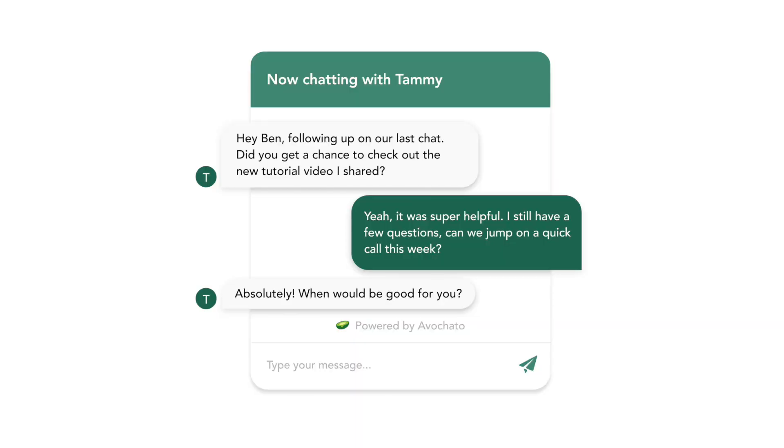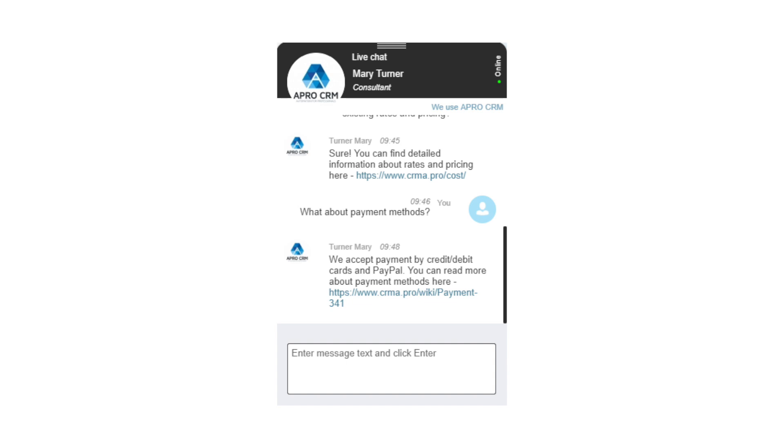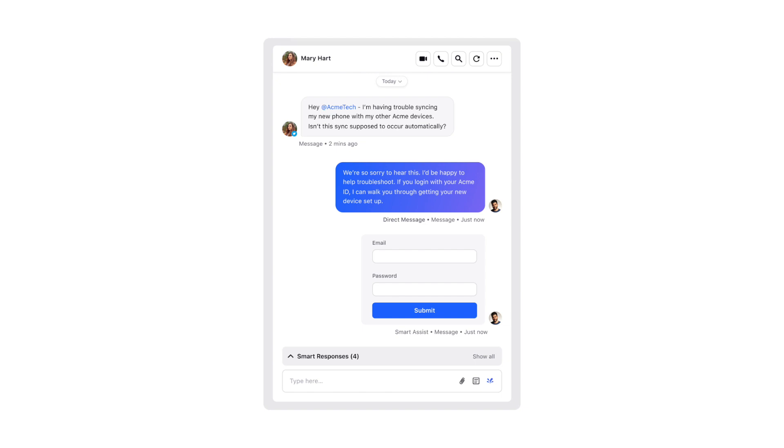As the initial point of contact for existing and potential customers, you get all kinds of questions. It can range from a simple configuration question, a product knowledge question, a sales question, or even troubleshooting. It really varies.